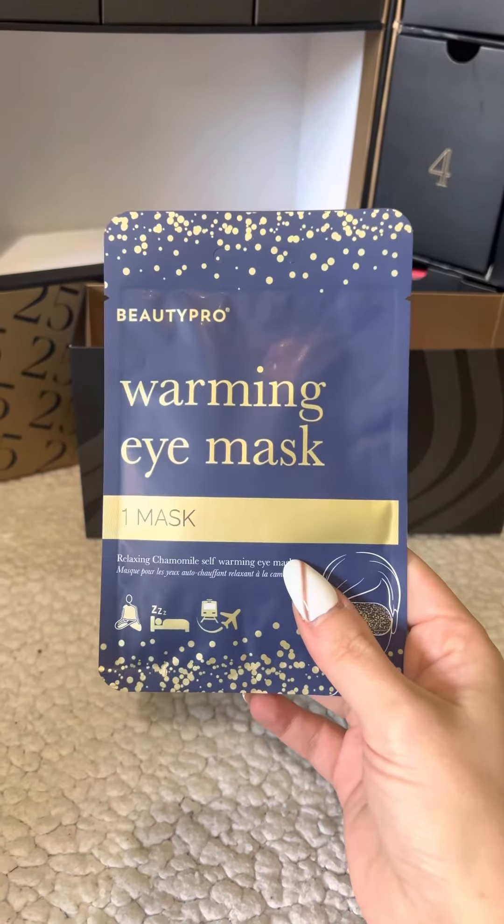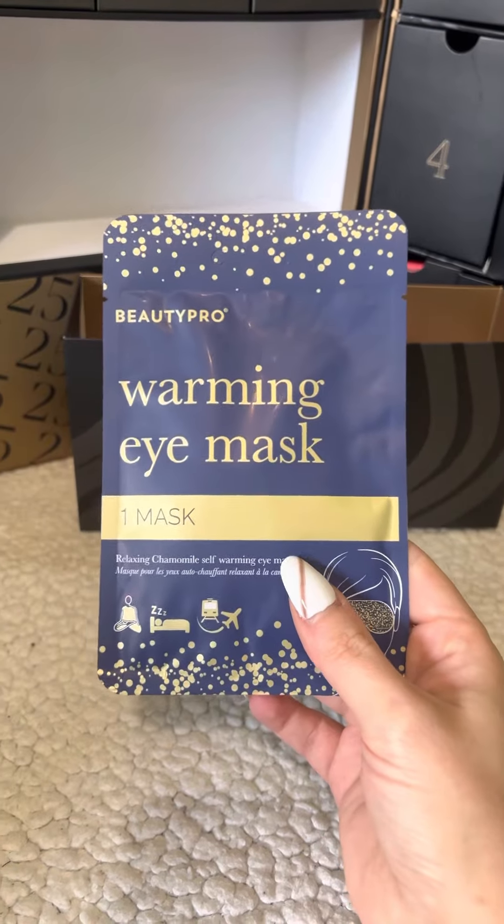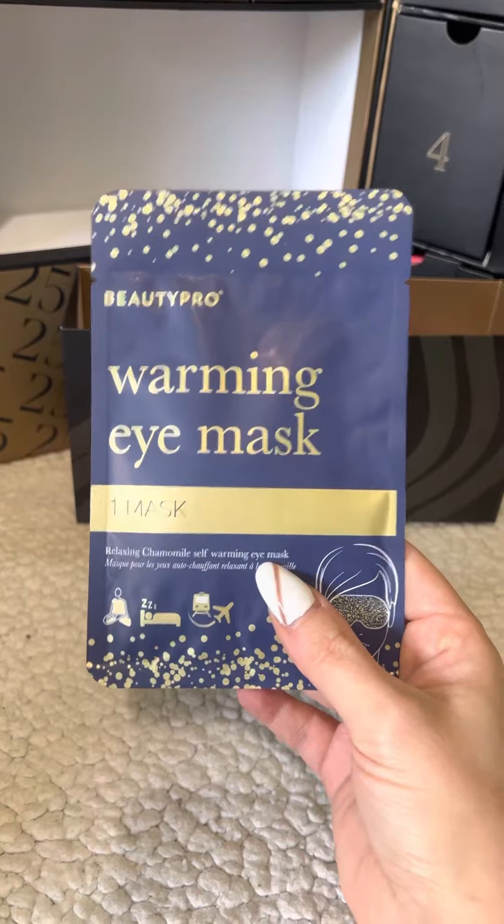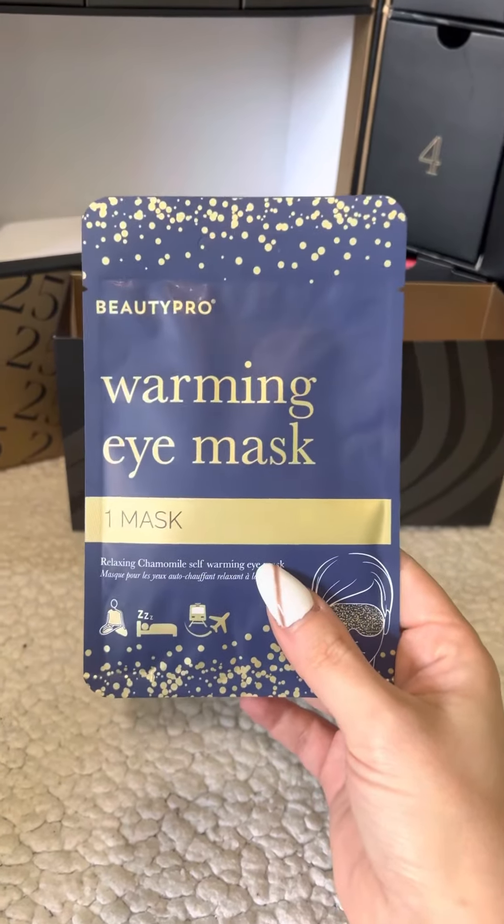From what I've heard and seen, these are amazing. They have a lovely warm feeling, a lovely scent from the chamomile, and I believe they are really relaxing. They actually work really well if you suffer from headaches, so yeah, really happy with this.